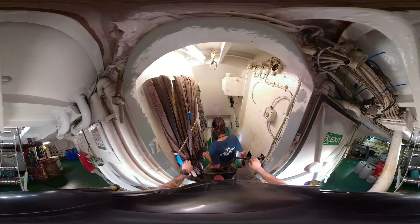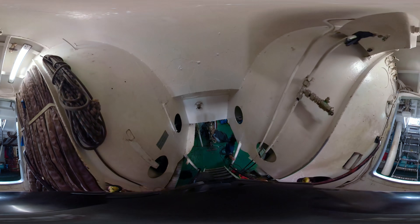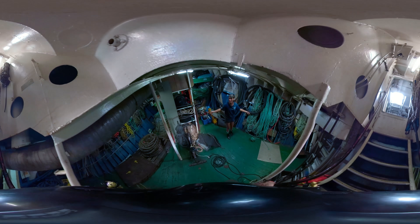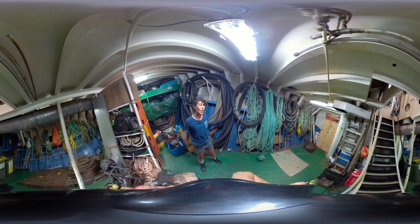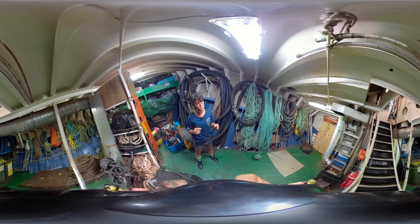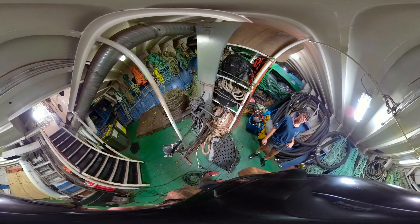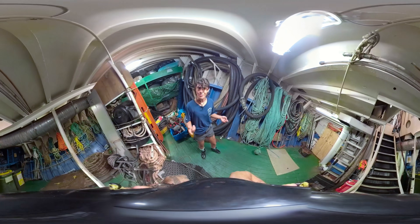Into the rope locker. This is where we keep all our refueling equipment, all our mooring lines, and all our climbing equipment. Another pretty important part, and it has some other awesome stuff in here such as an exercise bike, and even better, skateboards and surfboards — because you never know.